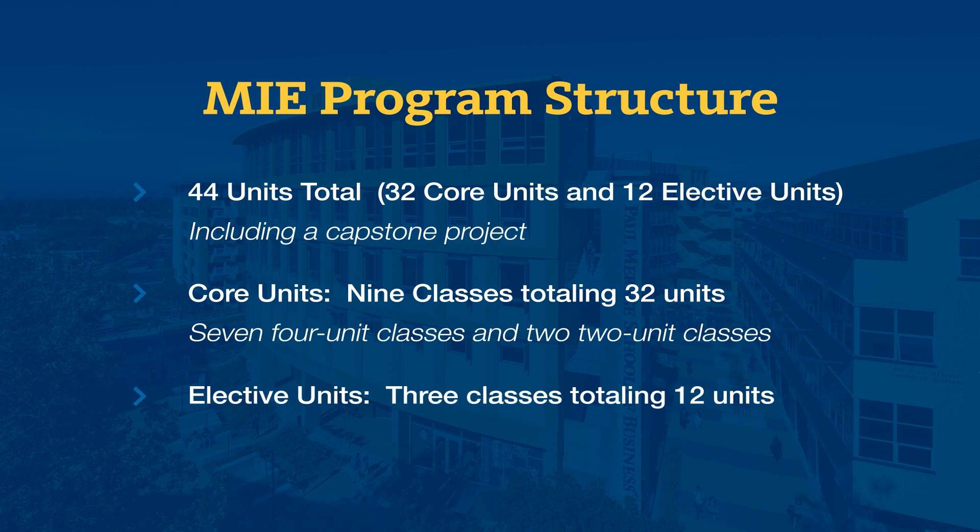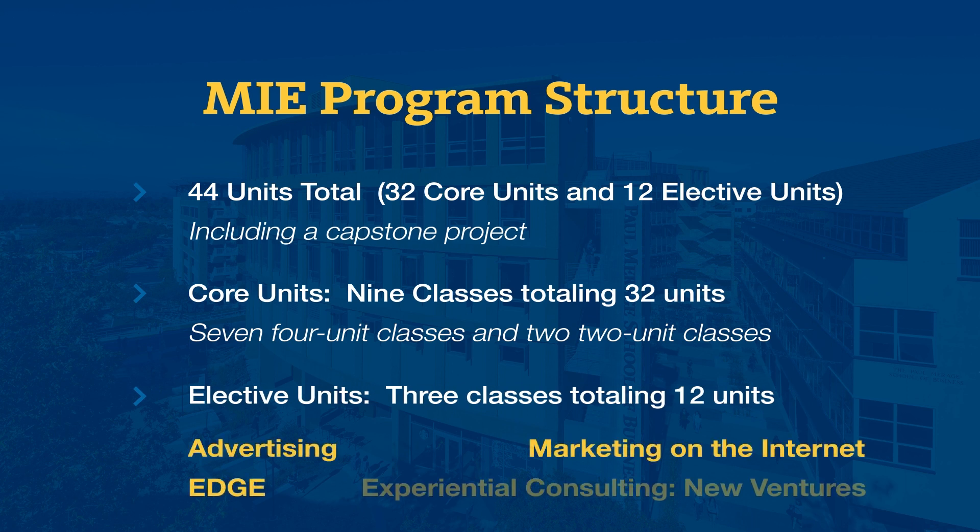The three electives are for further study on topics such as advertising, marketing on the internet, and experiential consulting for new ventures. The MIE program is also offered as a two-year option, which allows you to complete the program at a slower pace while maintaining your career.